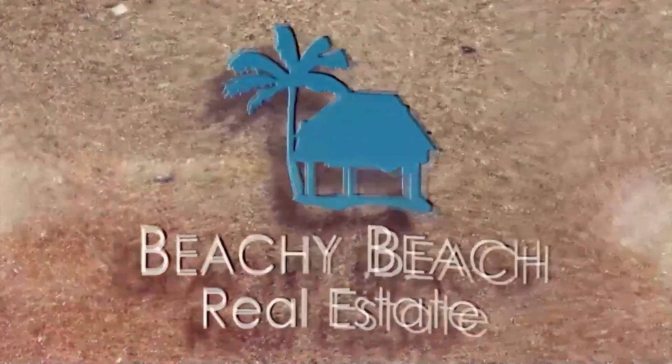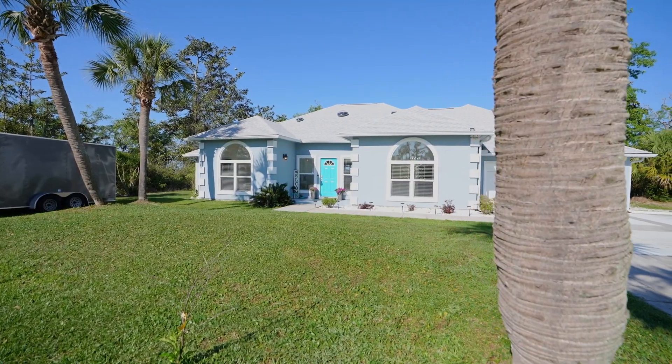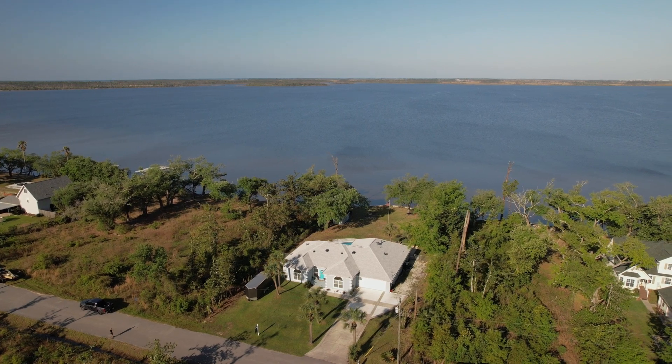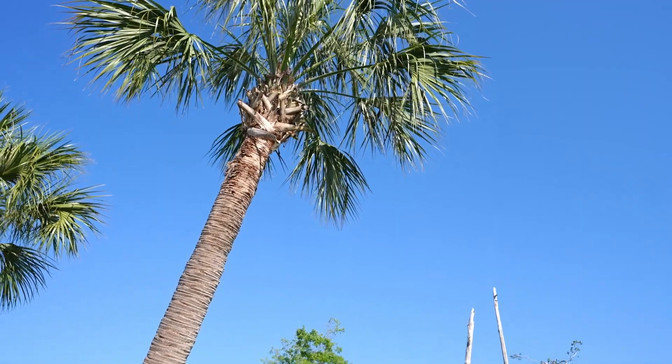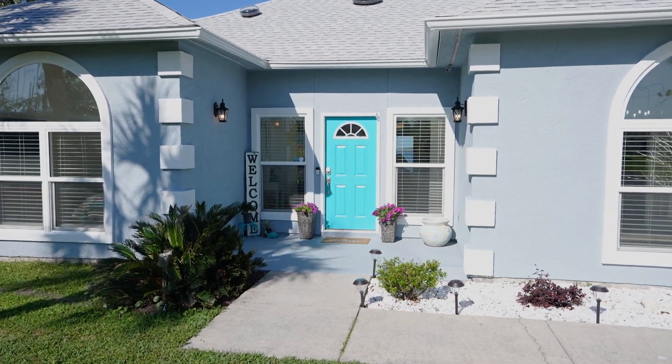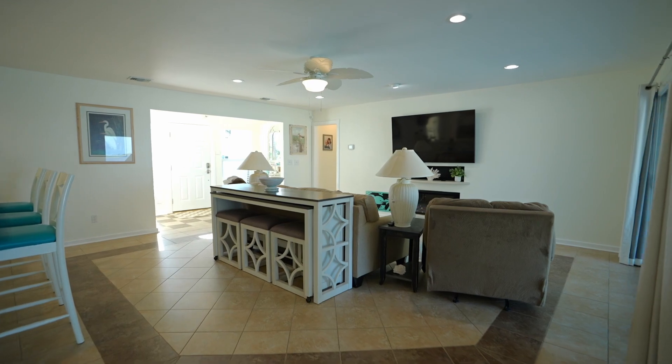Beachy Beach. Welcome to this spectacular home on East Bay with 100 feet of waterfront. This four-bedroom, two-bath sanctuary has a split floor plan and boasts tile throughout the living spaces, which is essential in Florida on the water.